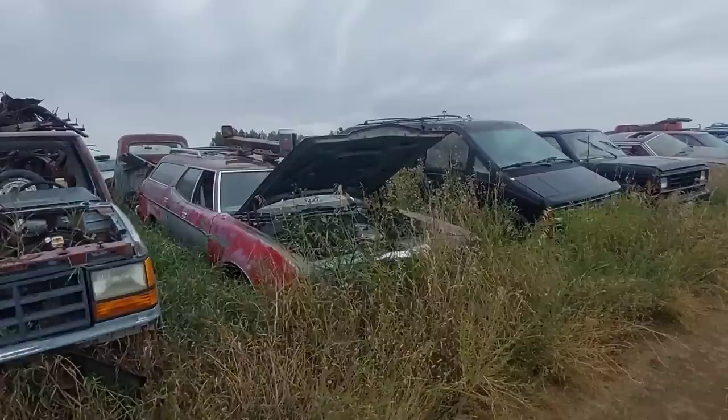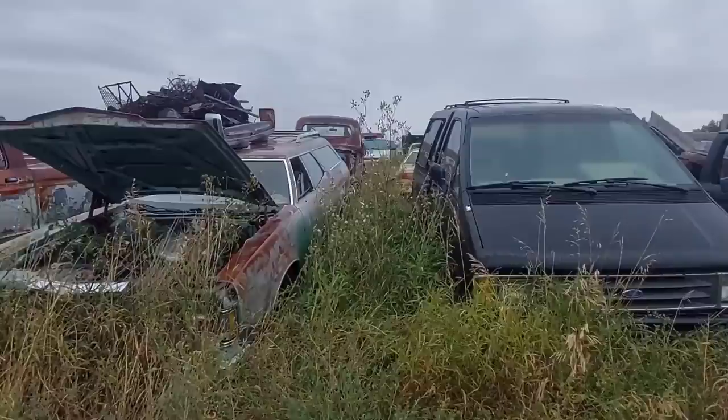There's an old Ranger — Ranger Danger! And there's that Cougar wagon from the front. That thing is just super cool — just an absolute whale of a car.